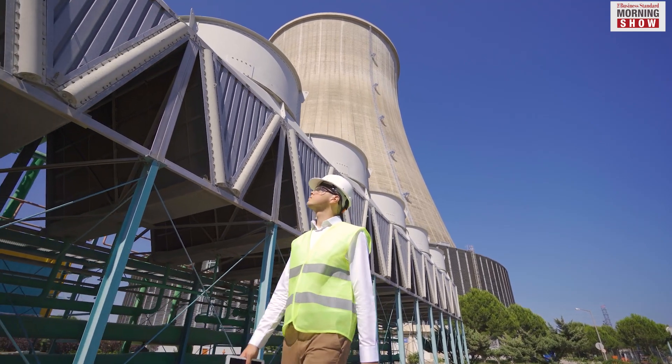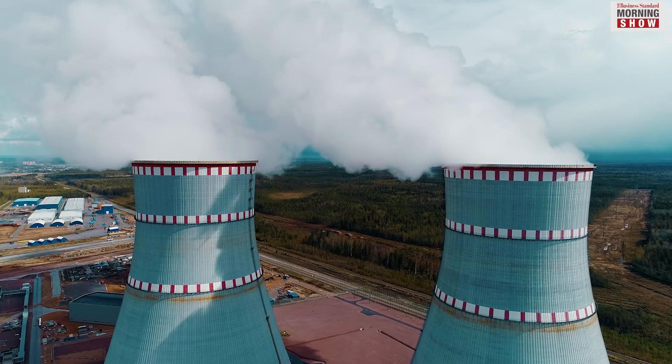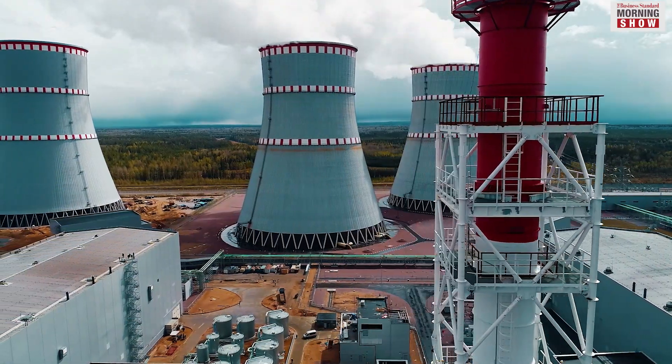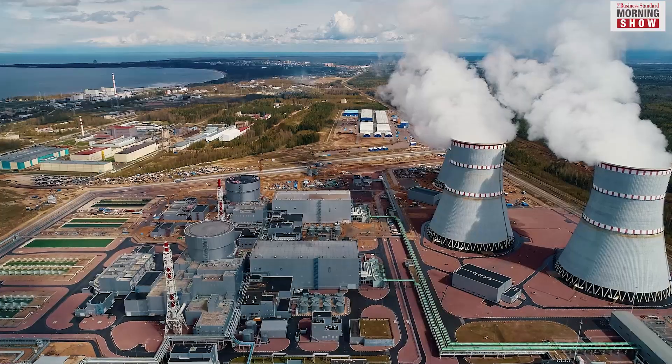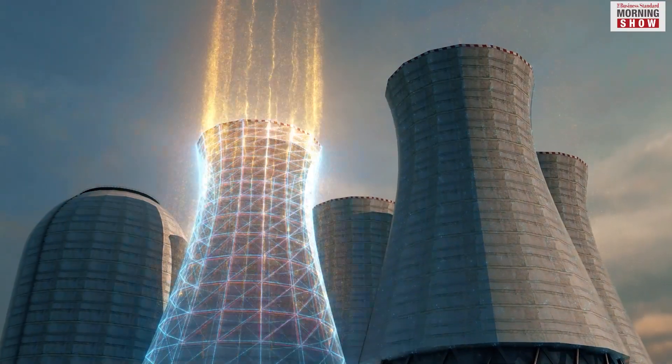SMRs were designed to do away with the problems in conventional nuclear plants. Conventional nuclear reactors are massive in size and have a high cost of construction. According to some estimates, the construction of these plants may cost up to $5,945 per kilowatt capacity.